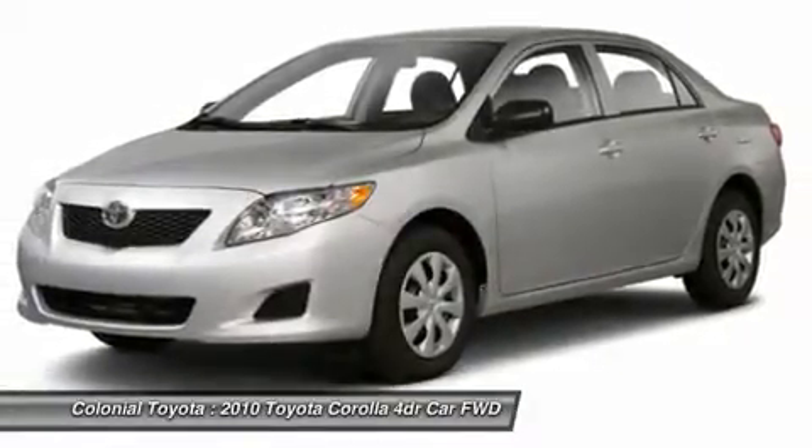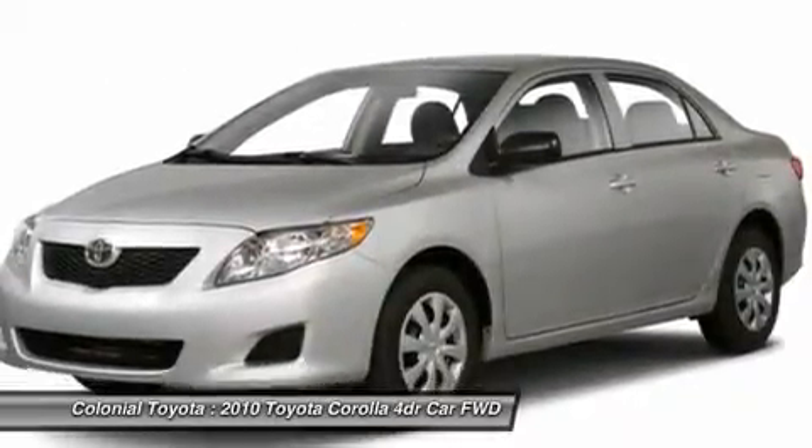Bucket seats. Wouldn't you look great in this vehicle? Stop in today and see for yourself.